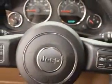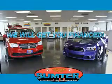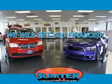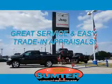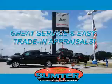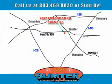Enjoy the drive and have peace of mind in this 2015 Jeep Wrangler Unlimited. See us at Sumter Chrysler Dodge Jeep today. Here for you today, tomorrow, and beyond.